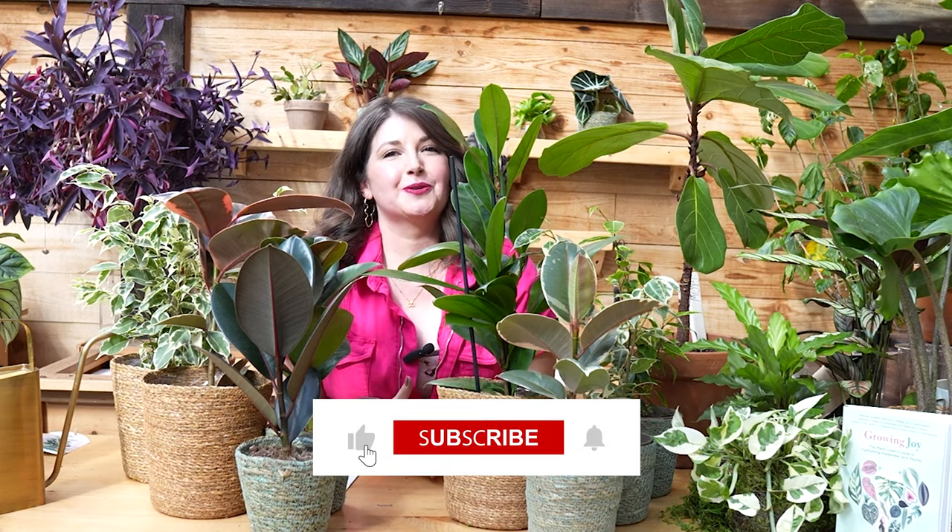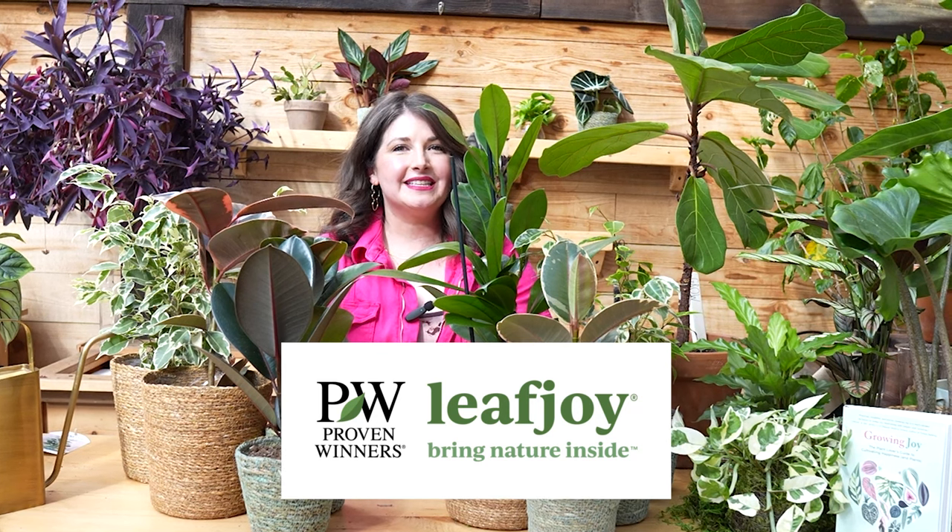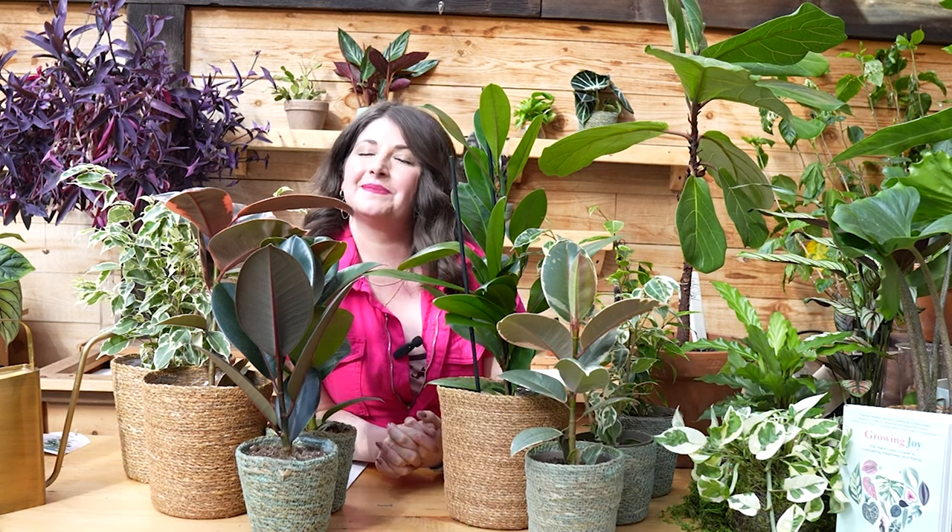Like this video, subscribe so we can keep bringing you more videos in the future. Thanks again to Proven Winners for partnering with me on this video. And until next time, my sweet plant friends, keep blooming and keep growing.